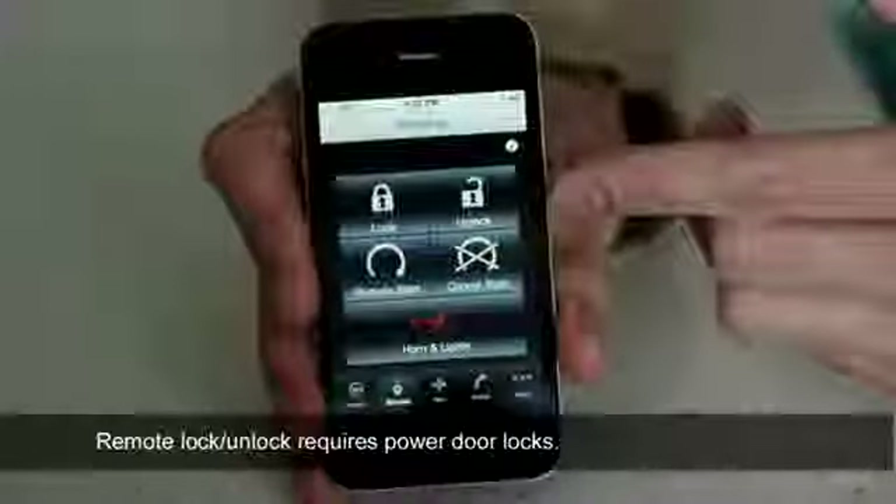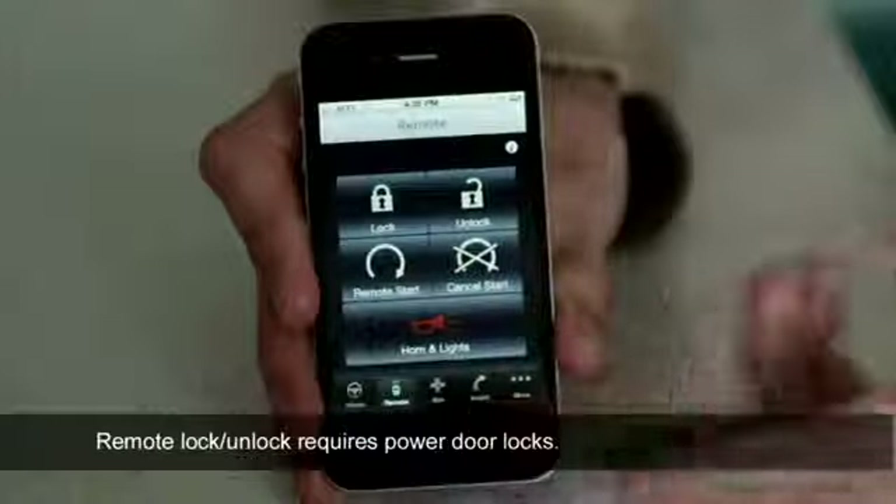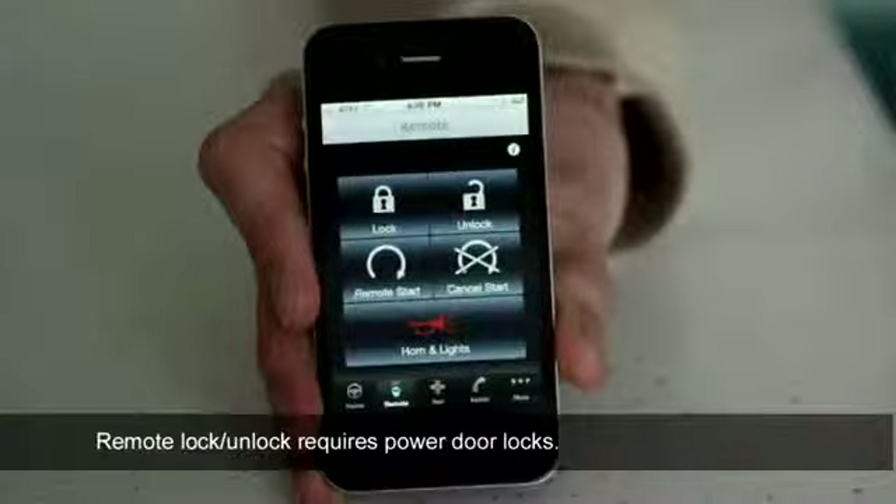Yes, sir. But it's the remote function that everyone's talking about. See, on this screen, you can lock or unlock your vehicle. You can start the engine, even trigger the horn and lights, no matter how far away you are.